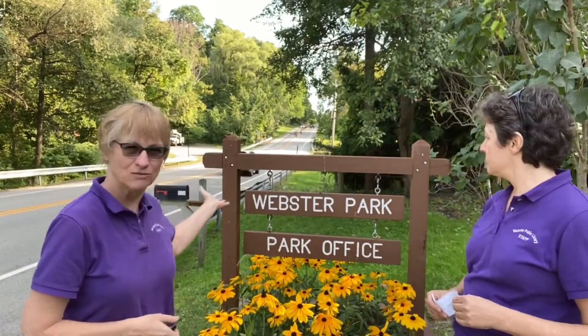Hi, I'm Laureen and I'm Doreen, and we are from the Webster Public Library. This is part of our Let's Explore Webster series. Here we are at Webster Park — Doreen, how about a few facts about Webster Park?